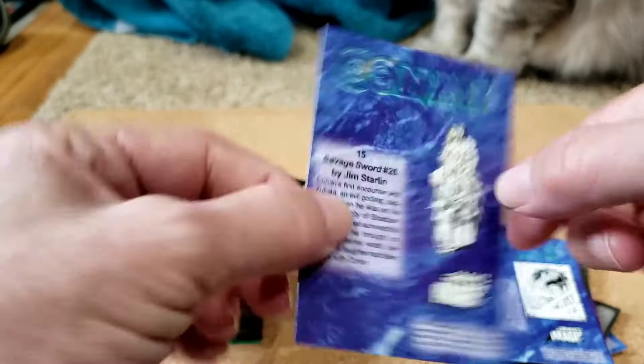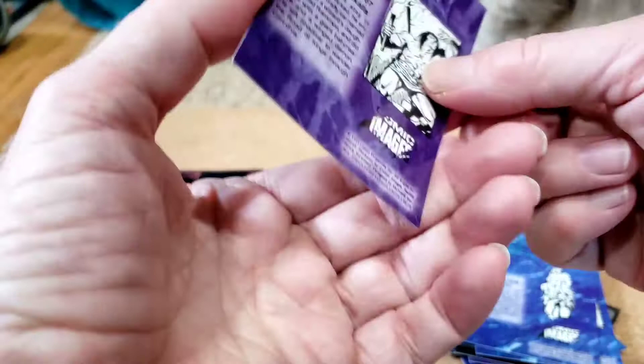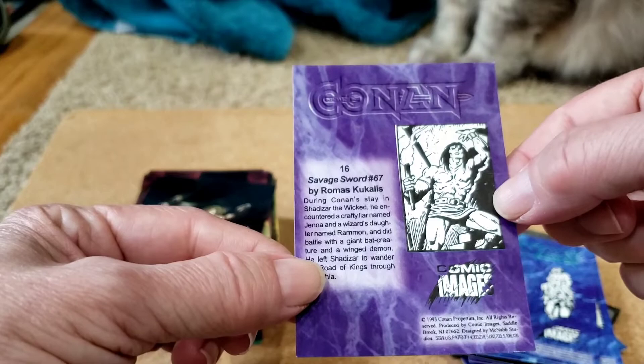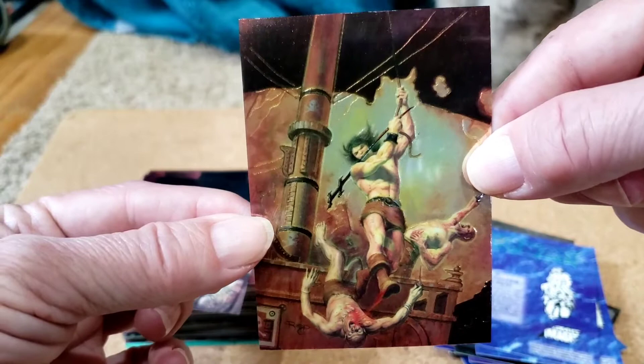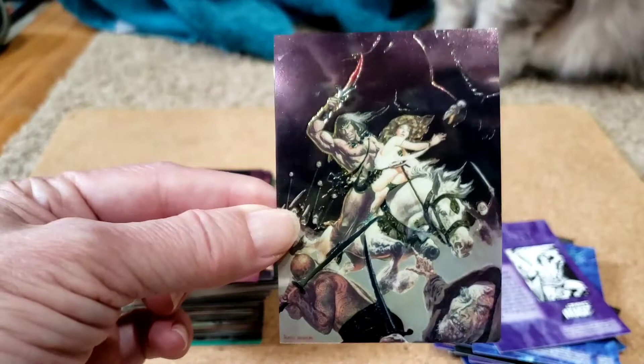Jim Starlin, Savage Sword 26. These just look amazing in the chrome versions — we've just got little mini covers. Number 16: Savage Sword 67, Romus Calacus. Number 17: Savage Sword 11, Ken Barr. Savage Sword 13, Richard Heskix.